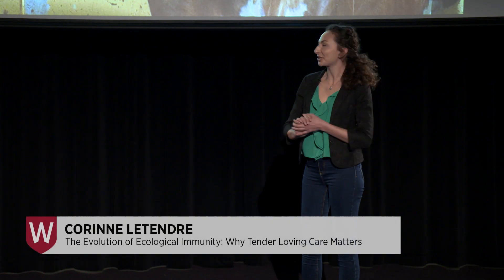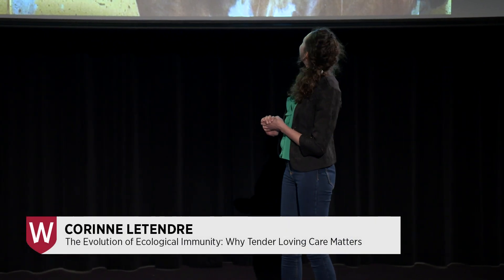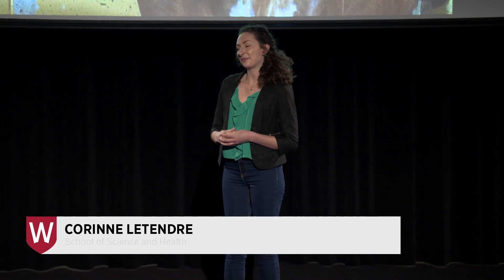You're probably wondering why I decided to show you this photo of a cow with a brush. She looks happy, she looks healthy. Well, this is exactly what I want to tell you about today: how the environment we live in can affect our health.